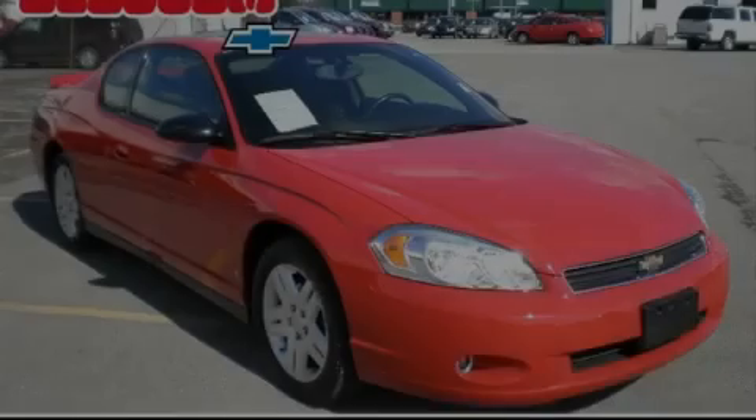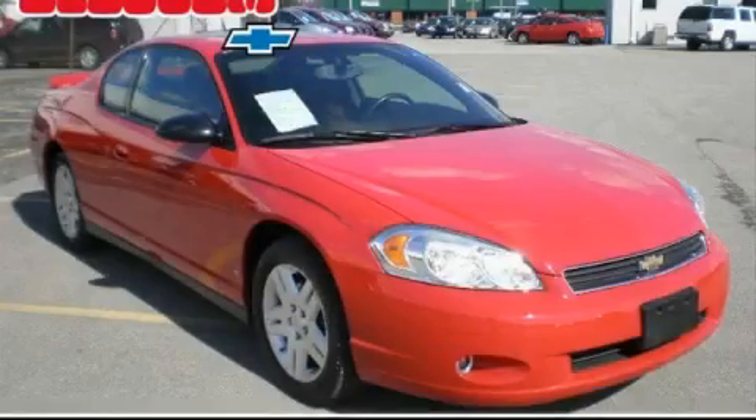This Chevrolet has had only one owner and it qualifies for the Carfax buyback guarantee. Stop by today and test drive this coupe for yourself.